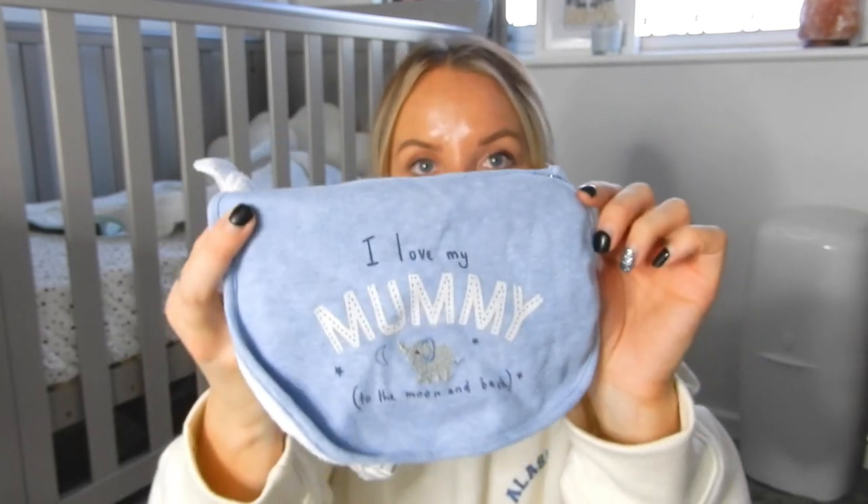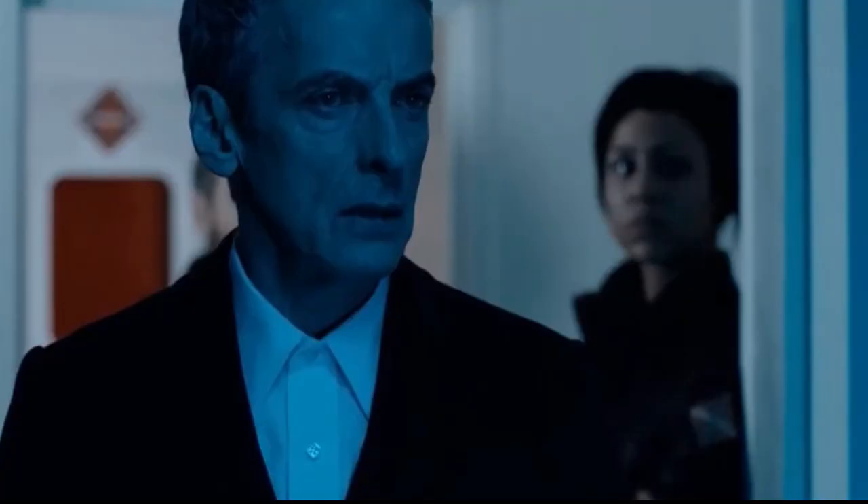Then we have spare bibs. Casper is obviously a very sicky baby so we have lots and lots of spare bibs. I usually tend to have three in there but we've just got two at the minute. I always have fresh bibs in case we have a bit of an accident or there's just a bit of a leakage.